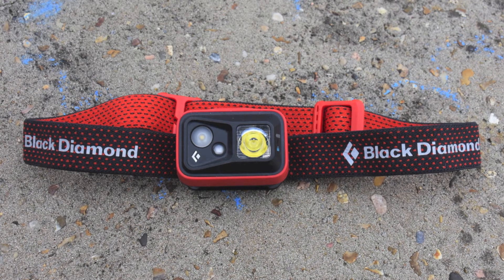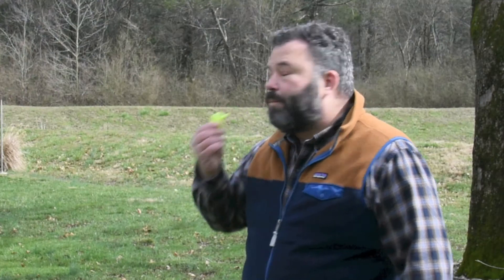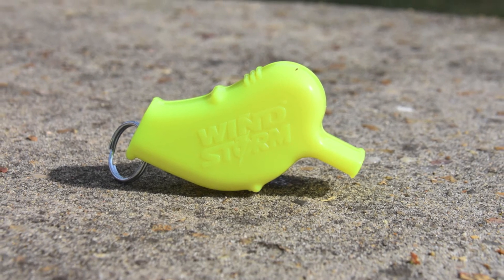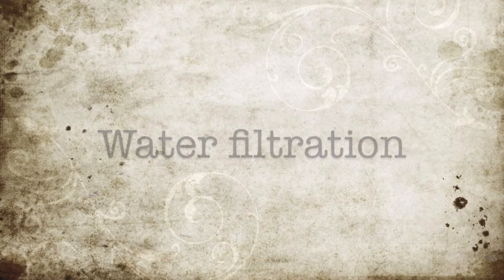A whistle is always a great thing to have in your bag — it's a super easy way to communicate. This particular model by All Weather Whistle is lightweight, colorful, and will definitely help get someone's attention. If you plan correctly you may never have to worry about it, but it's always good to have.